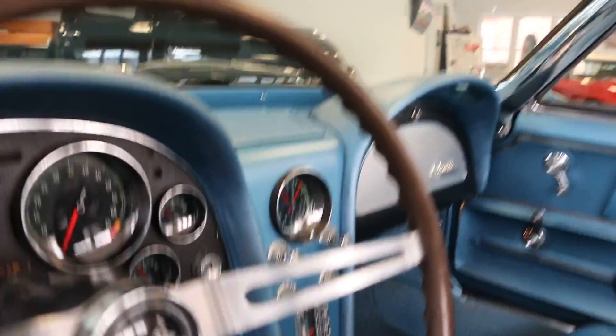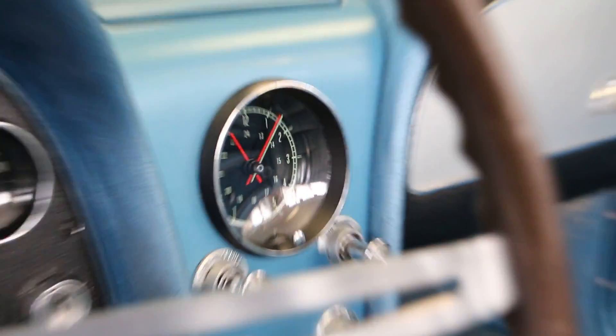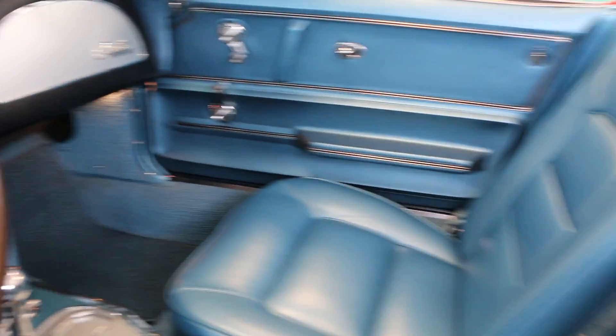Simulated teak wheel. Looks like an original clock — it's ticking. Reproduction clock sweep. White top in absolutely brand new condition.